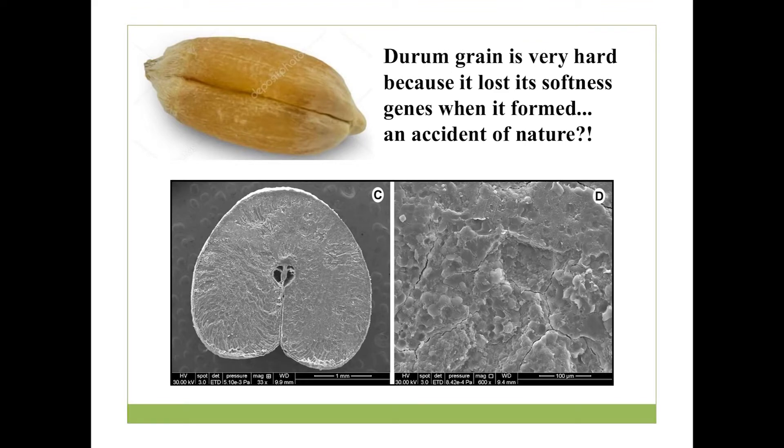One of the reasons that durum wheat can tolerate heat and drought so well — and those things are probably going to become more and more prevalent in the future — is that durum wheat evolved in what's known as the Fertile Crescent about a half a million years ago. It's the result of a hybridization of two wild grasses. The most salient feature of durum wheat from a processing and food standpoint is that the kernels are very, very hard. Wheat is not naturally hard, and in fact those two wild grasses that form durum wheat both have soft kernels. It was an accident of nature that when durum wheat formed, those genes that make soft kernels were lost. The entire global industry that utilizes durum wheat has had to deal with the fact that the kernels are very, very hard.